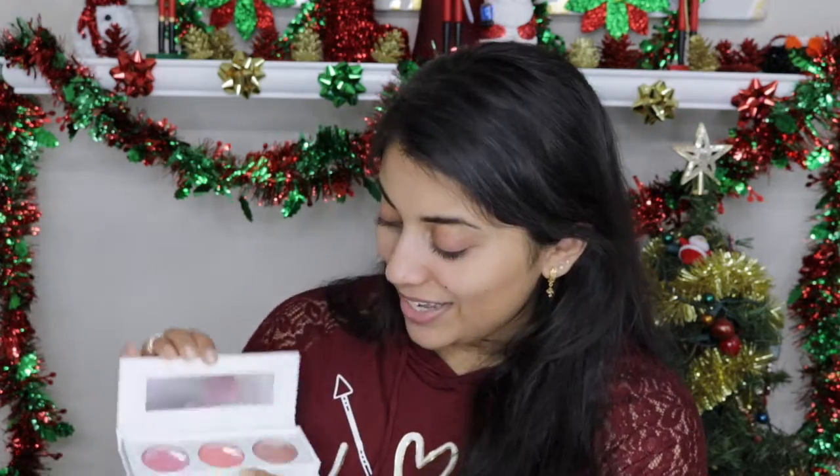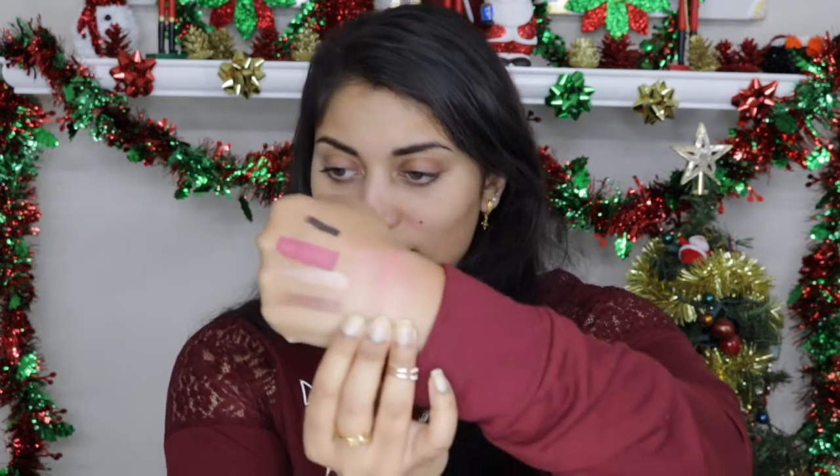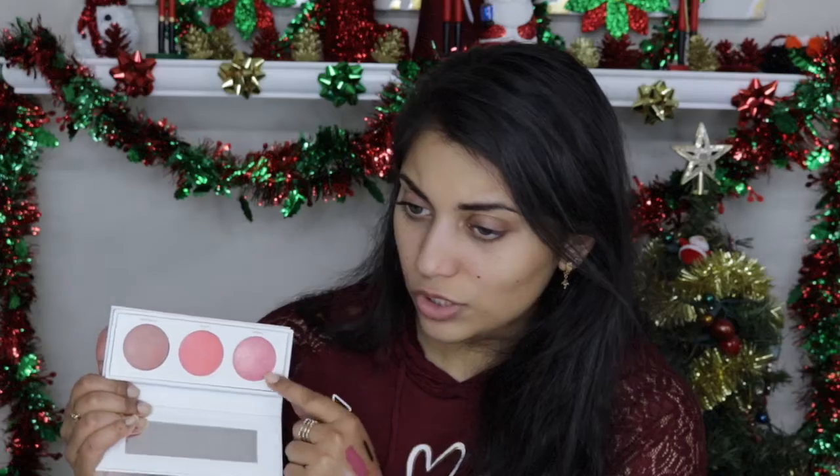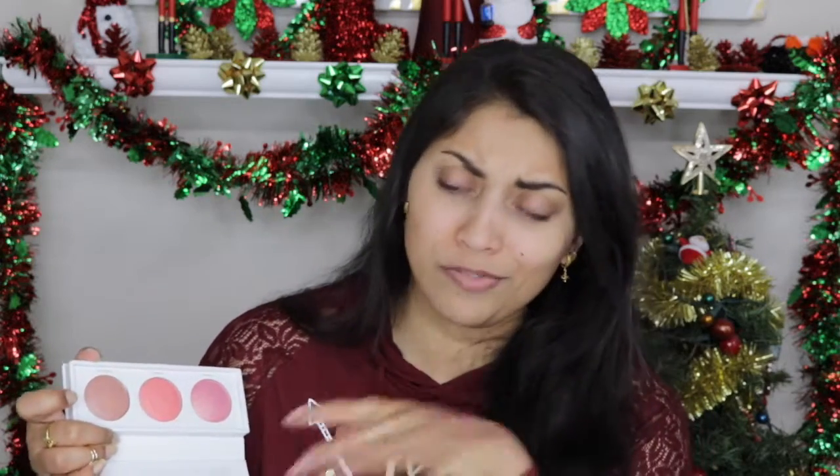The next item is this big box from Real Her. It says 'Be Fearless, Be Limitless' — it's a blush kit. Let's open it together — oh, those are pretty! Let me swatch them. There are three shades. One has large glitter pieces in it, but I think they brush off. We'll find out when I use them.